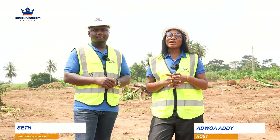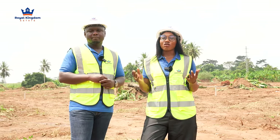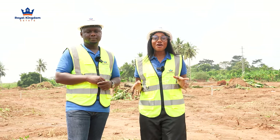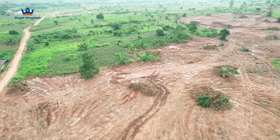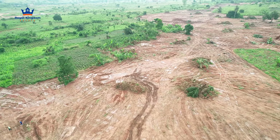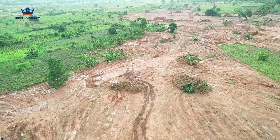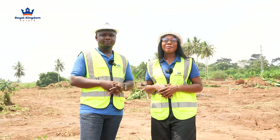Welcome back to the platform! We're excited to present another site video. We promised consistency and we're always coming here to give you weekly updates on all of our developments. Today we've made our way to Gray City Phase Four. I know most of you have been asking to see Phase Four — we can actually show you where it is today, tell you the price point and everything it comes with. As usual, I'm joined by the Director of Marketing and Innovations for Royal Kingdom Estate, Mr. Seth Yamwa.